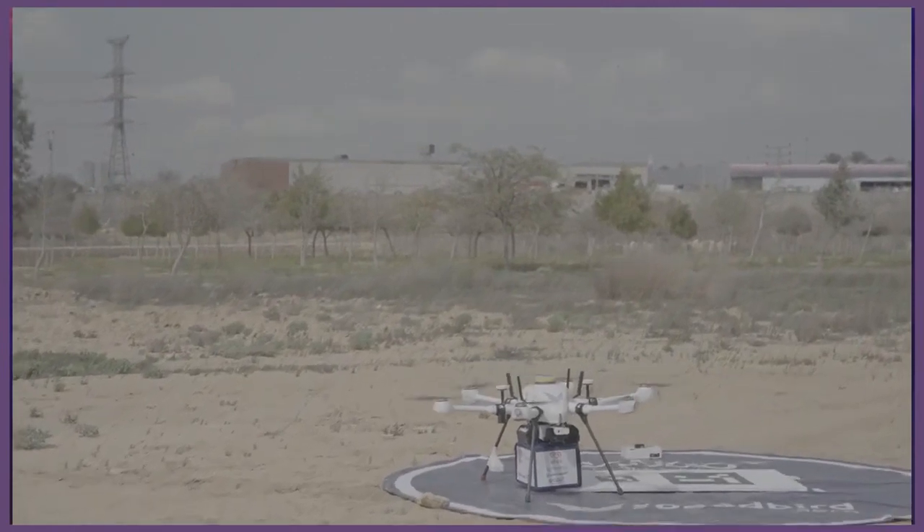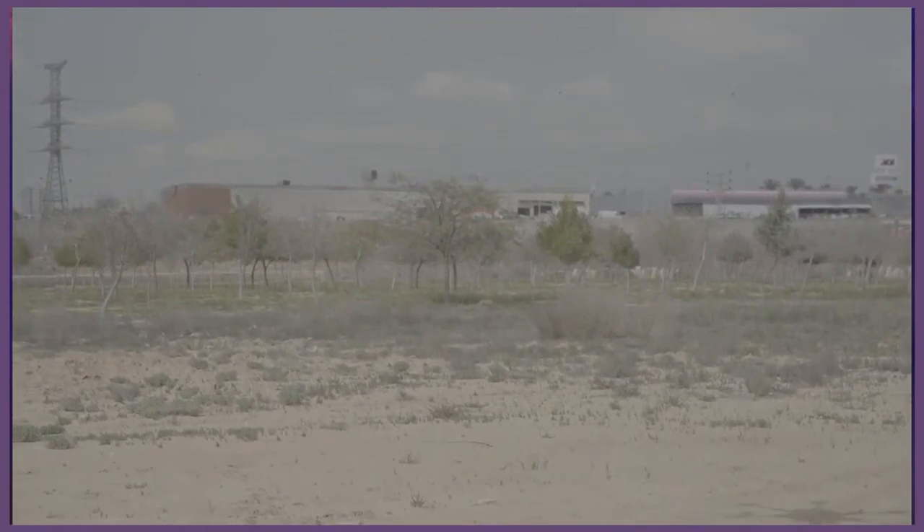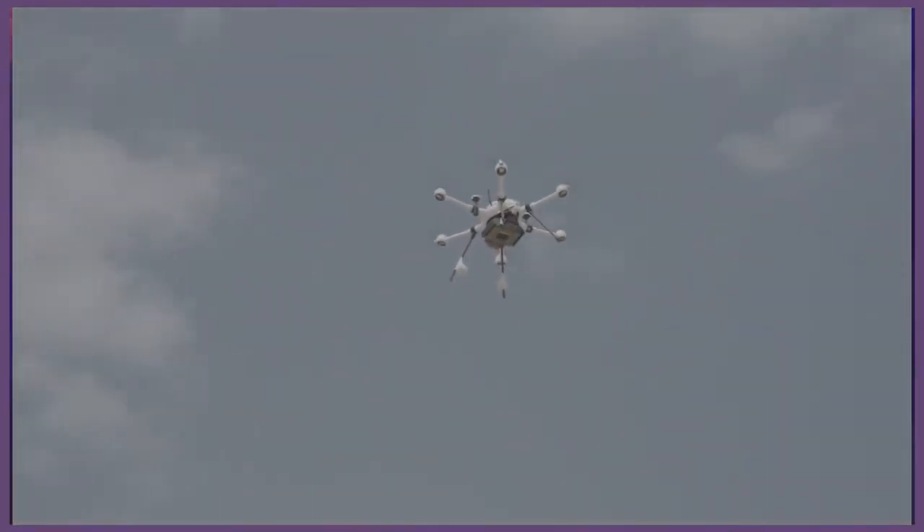That is awesome. And I think this is going to show maybe the takeoff here for the delivery. This was the delivery. That's correct — it delivers the box and then returns.